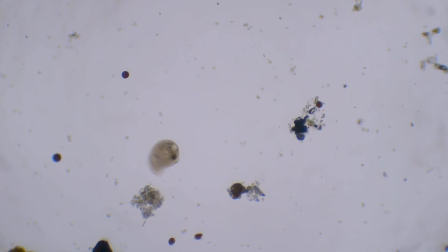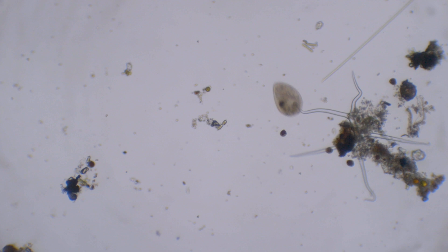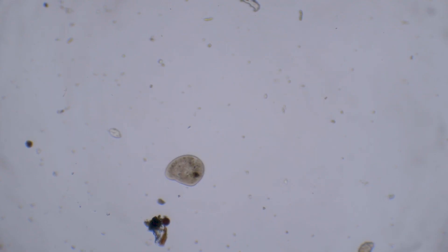And lastly, I found this kidney-shaped protozoan. I don't know what this is, but it was going fast. You can see how I am trying to catch up. After one point, it slowed down and I could film it.